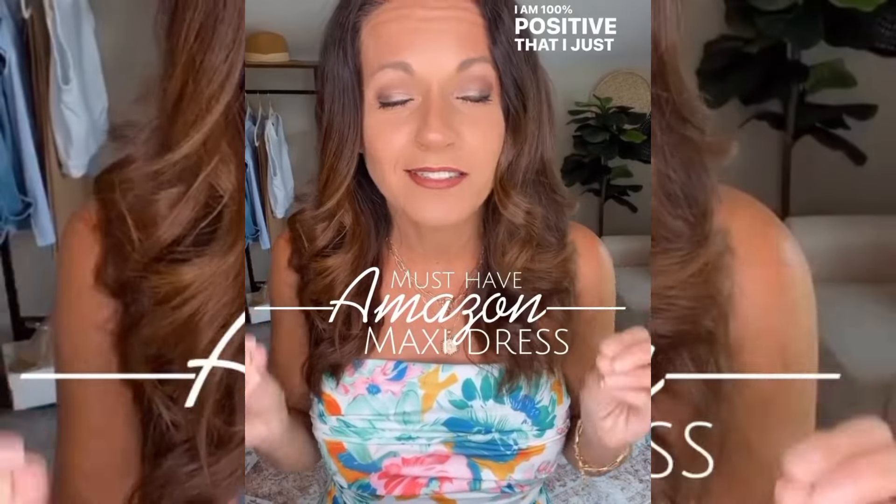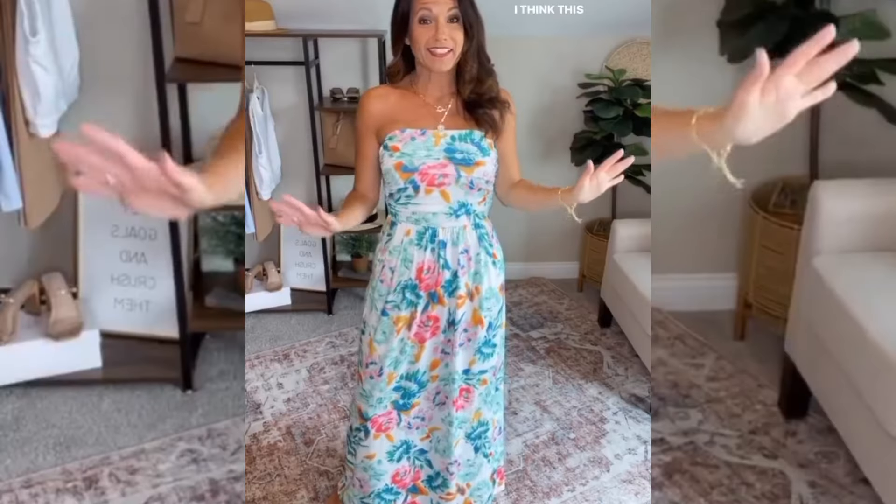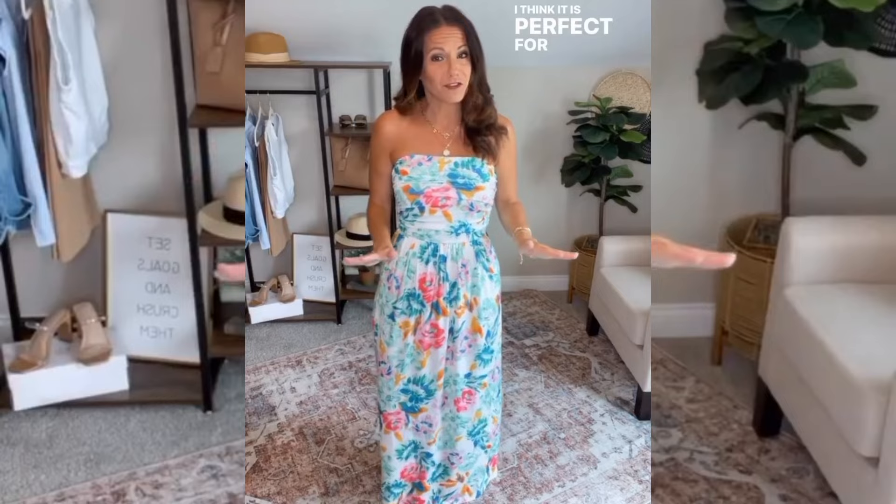I am 100% positive that I just got in the best maxi dress. The color, the fit, the style — the whole entire thing is just perfection. I think this is absolutely beautiful. I love this color combo and I think it is perfect for summertime.